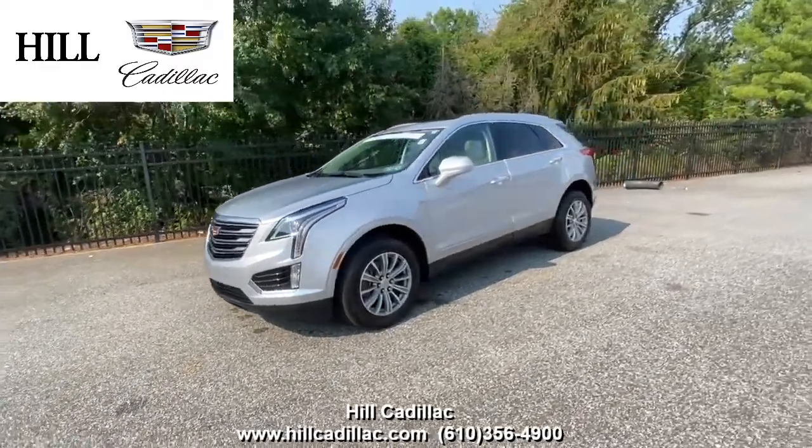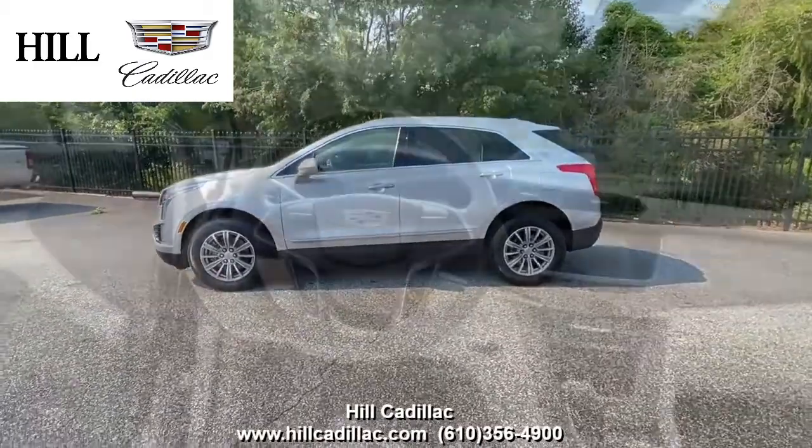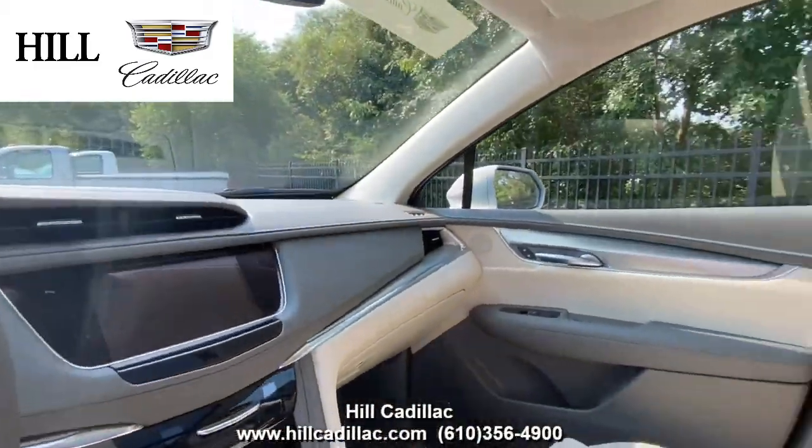On our lot, we have this certified pre-owned 2018 Cadillac XT5 Luxury in Silver. It has 30,488 miles on it and has had two owners.